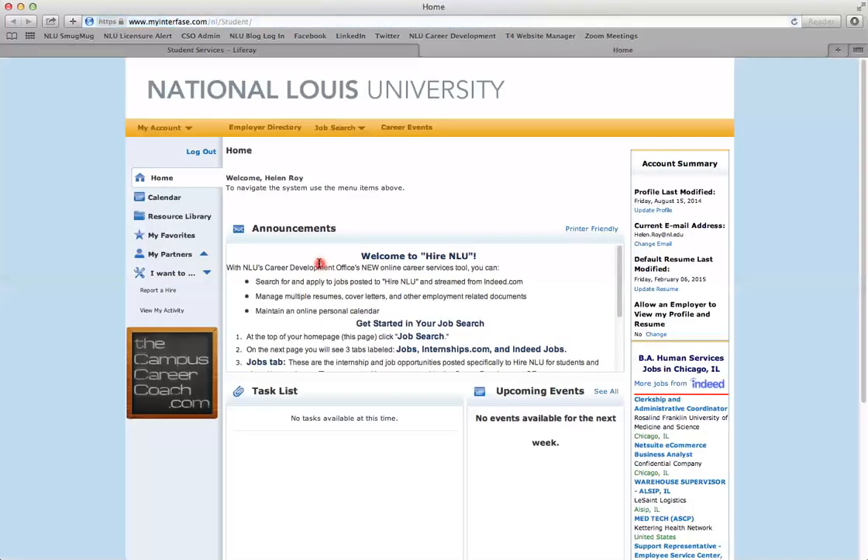Once you log in, you will be prompted to complete a profile if this is your first time. After that, and any other time you log in to Higher NLU, this is what your home landing page will look like.